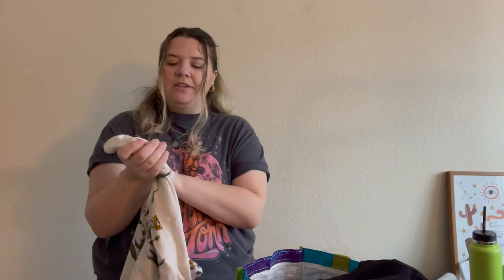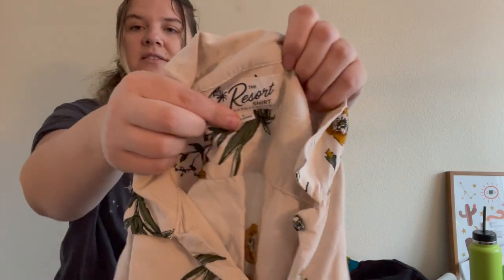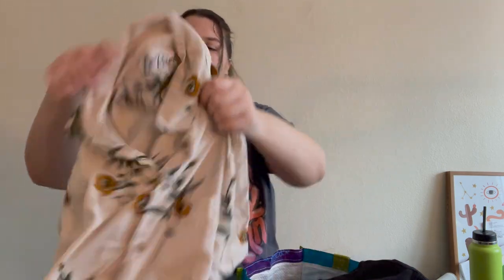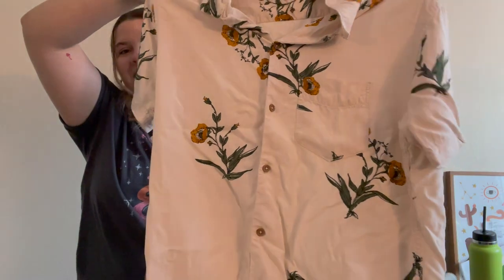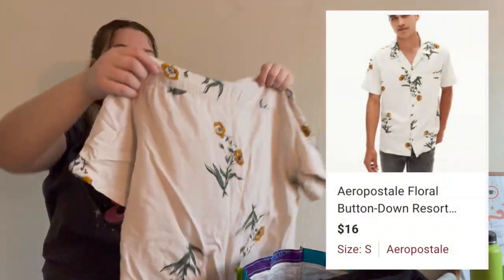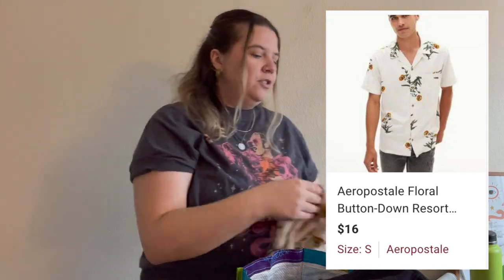This is a brand I don't often pick up — Aeropostale. This is their resort shirt in a men's size small, and I just fell in love with this pretty floral pattern. I found a model photo for it, and if it's my husband's size I might just keep it for him because I think it's absolutely adorable. It's perfect for a date night or vacation.